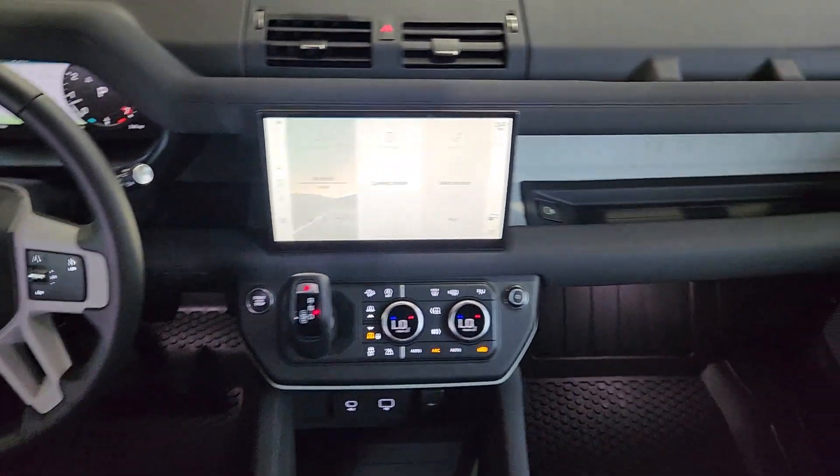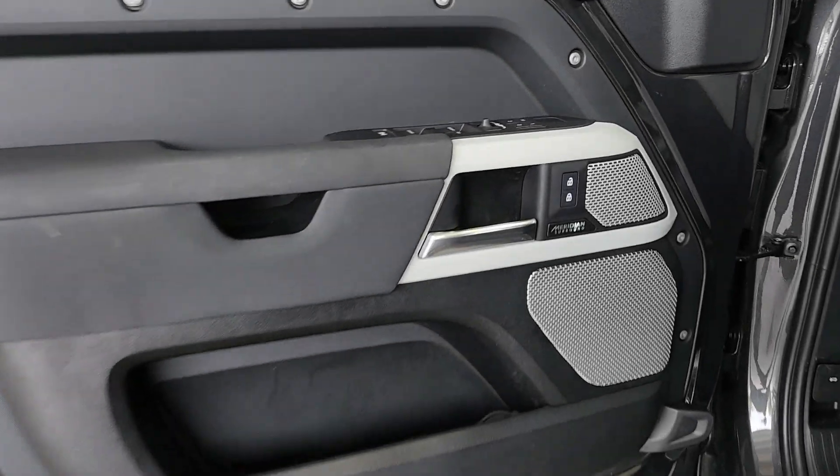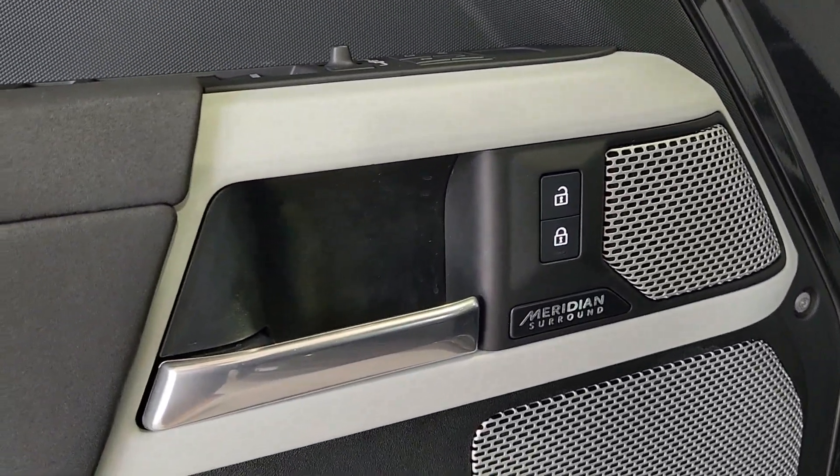Apple CarPlay and/or Android Auto, heated and/or cooled front seats, navigation system, keyless entry, moonroof, satellite radio, heated mirrors, fog lamps, power passenger seat, premium sound system.